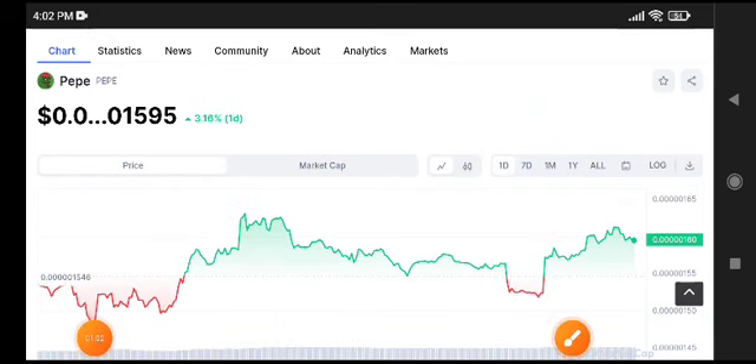I recommend that if you're a swing trader and want to buy a coin for swing trading, PP coin is a really beautiful and perfect coin for swing trading. Just buy and hold it for one month — it will give you massive profit. Thanks for watching, see you in the next video.